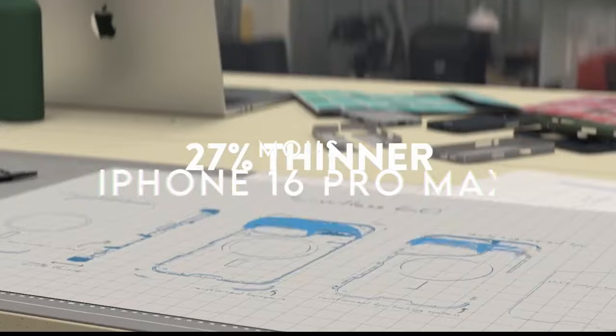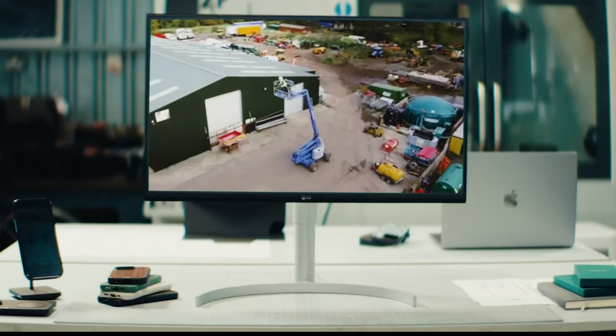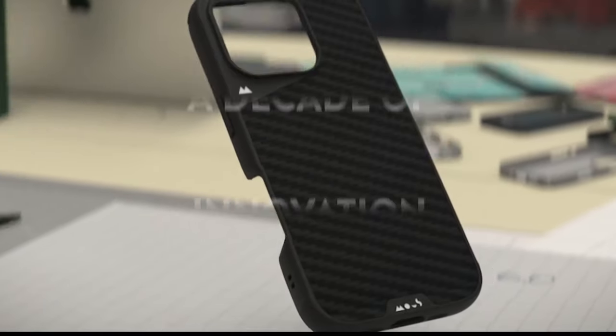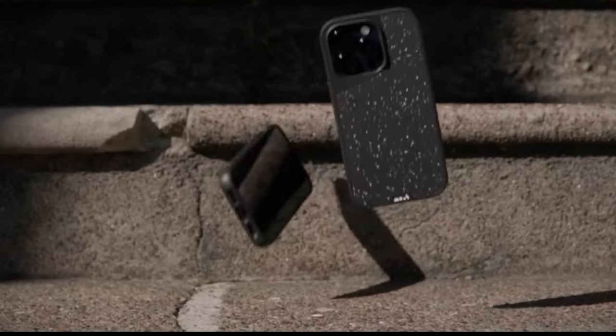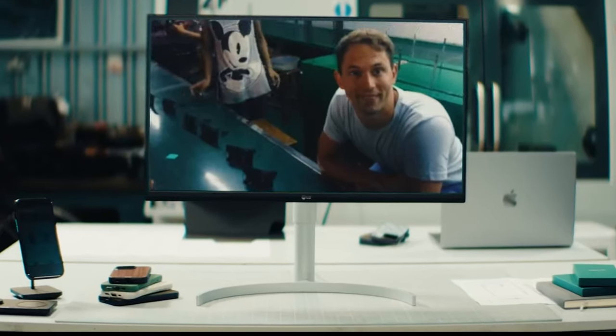At number two, Mous. Protecting an iPhone 16 Pro Max has never been easier or more stylish with the Mous Limitless 6.0 case. Engineered with advanced AeroShock technology, this case offers extreme shock and drop defense, featuring reinforced corners and durable materials. The seamless MagSafe compatibility provides a strong magnetic connection for optimized wireless charging and secure attachment to accessories like card wallets. After 10 years of innovation, Mous has refined its design to be sleeker and thinner, incorporating practical elements like a strategic cutout and rippled grip ribs for added functionality.